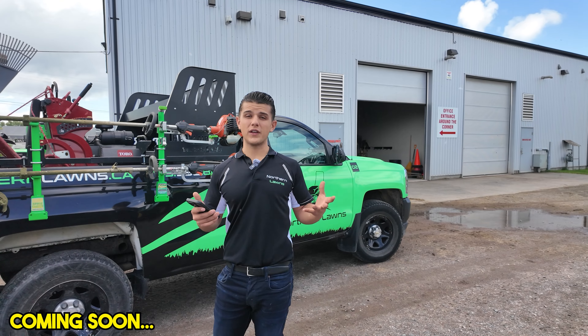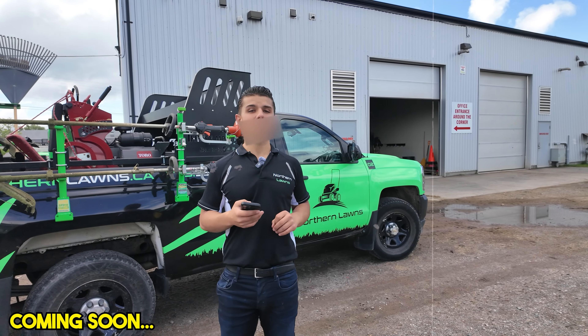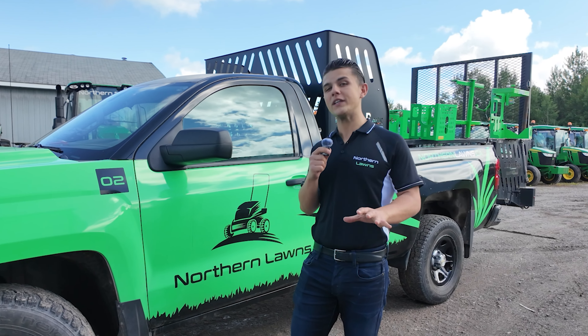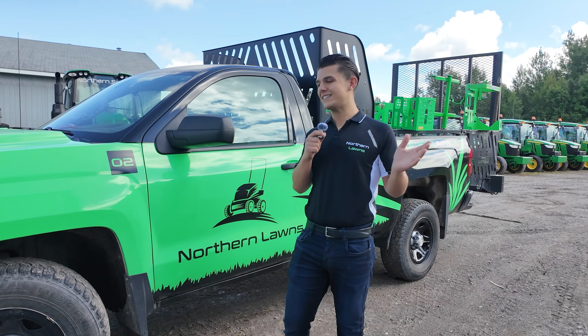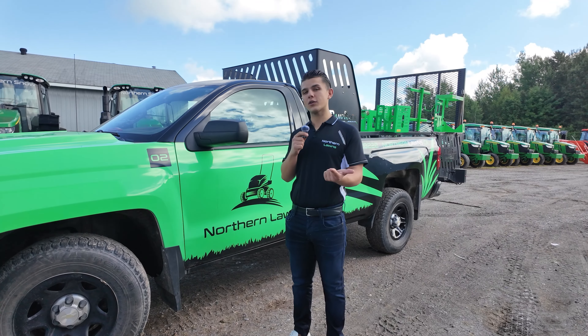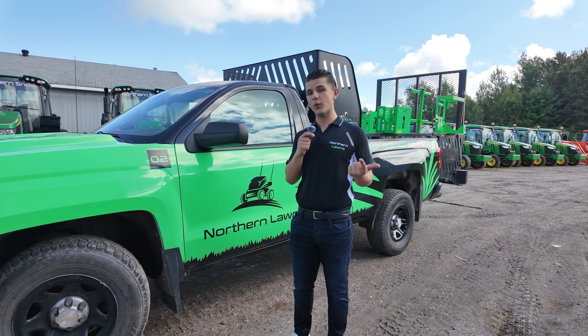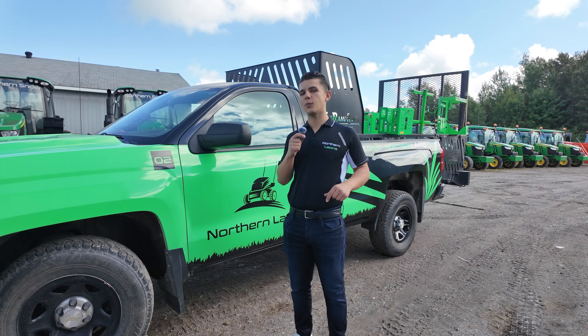You're probably wondering what the grand total is for this residential mowing setup. I'm going to give you the complete rundown of our Northern Lawns truck setup here from A to Z — how much this piece of equipment costs, what to look for when getting the best deal on a truck for your mowing setup, the accessories that come with it, and the equipment we use for residential mowing.